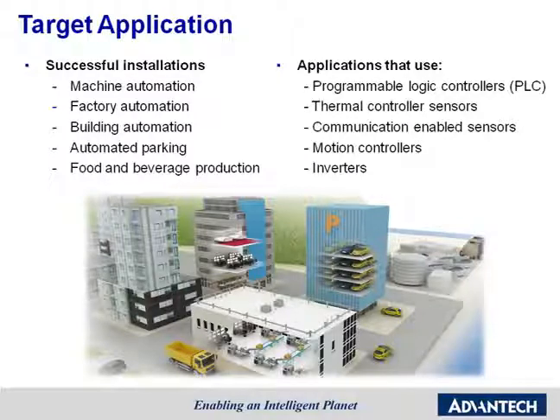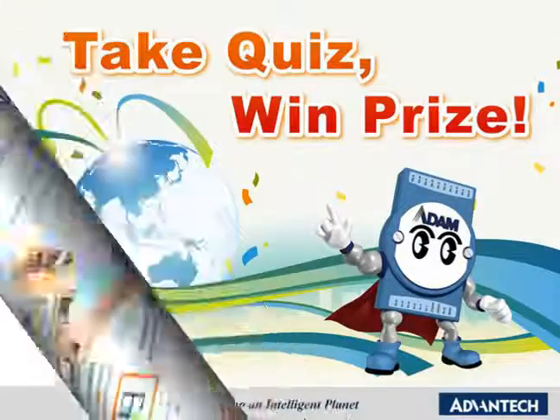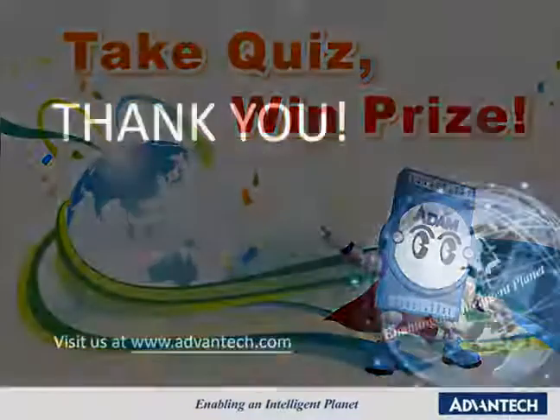We did learn a lot about Intelligent Operator Panels from your introduction today. WebOP was designed for different applications involving the use of different controllers and sensors, and WebOP Designer is a software development kit which helps create application solutions. If you are interested in WebOP Designer, you can go to the WebOP mini site at www.advantech.com/webop to download it for free. If you have any questions, our exhibit representatives are available at booth chat. For more information about the WebOP 2000T Series, please visit www.advantech.com. Before moving on, please take a moment to complete the booth pop quiz for a chance to win a prize. Thank you for joining us today.